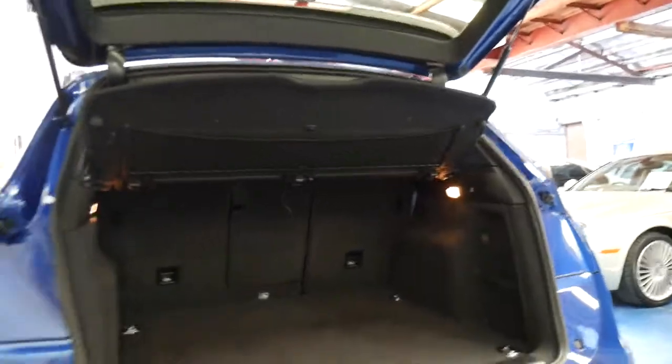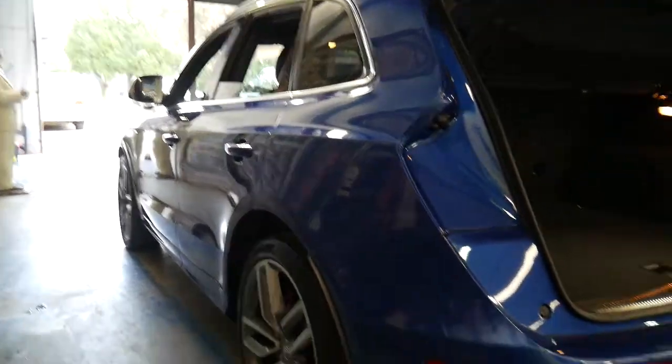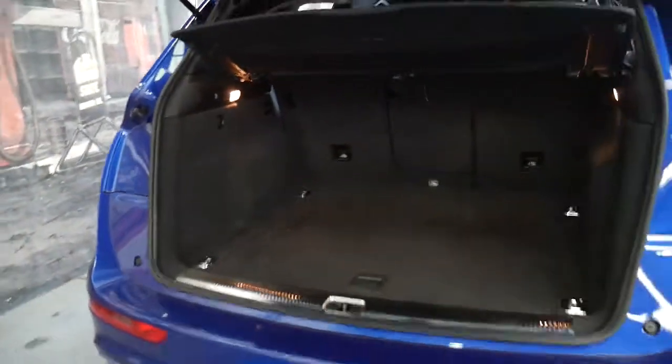We haven't detailed this car yet, it's only just come in, and we'd like you to possibly make an appointment for this vehicle if that's all right. We've got so many cars here at the moment. Here at the Old Timer Centre it's literally full, so this is a car we're going to keep offsite at one of our other premises.